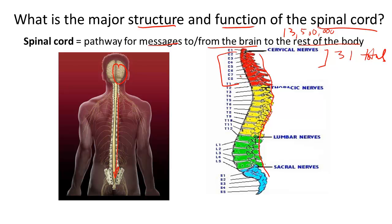The first section at the top consists of the eight cervical nerves, which relay nerve impulses to areas of the head, the neck, the arm muscles, wrists, and diaphragm.